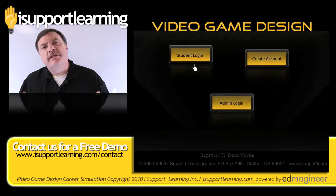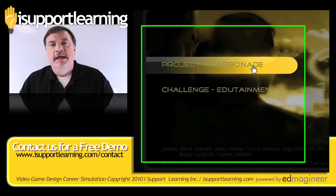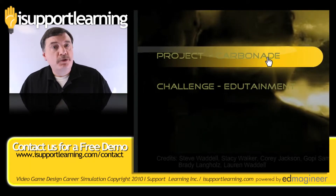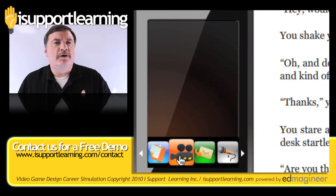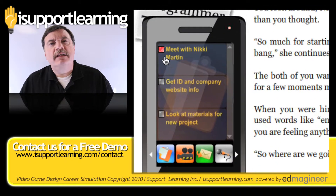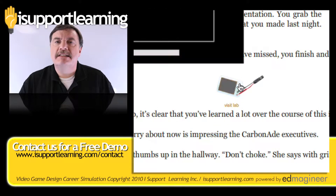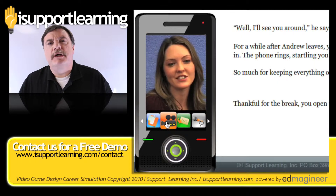In Video Game Design, your students get the chance to test out their futures working at a game design company. As part of this experience, the new hire — your student — is going to get faxes and emails and voicemails, cell phone calls and video messages. They'll have bosses and co-workers and friends and customers. They'll be living the life of someone working in the real world and seeing what it takes to succeed in the everyday work world.